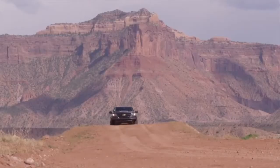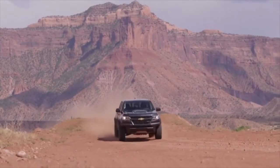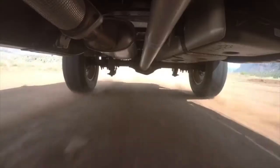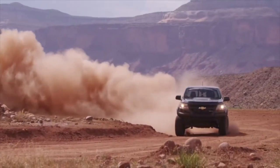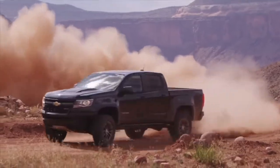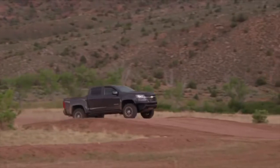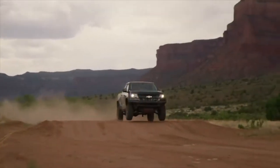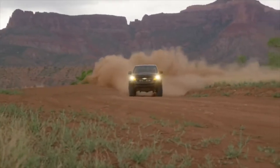Off-road technology allows you to seamlessly pick between desert, mud, or mountains. The Colorado ZR2 offers a brand new advanced 3.6-liter V6 engine with 8-speed transmission, in addition to the segment-exclusive Duramax 2.8-liter turbo diesel. No matter what road you take, the all-new Colorado ZR2 will get you there. With aggressive towing capability and best-in-class torque, the segment-exclusive Duramax 2.8-liter turbo diesel shows the Colorado ZR2 performs well under tough conditions.